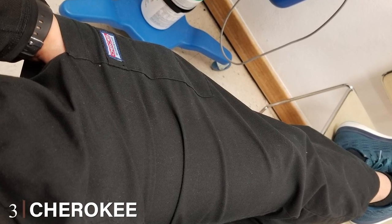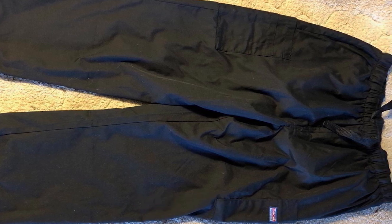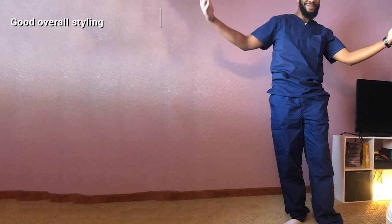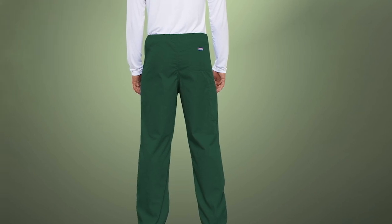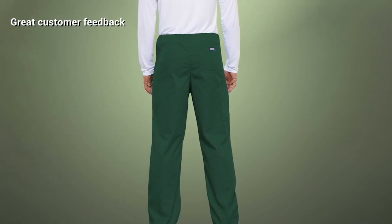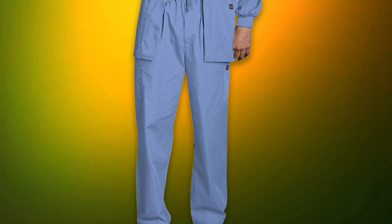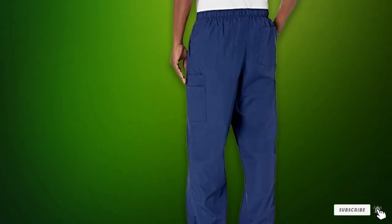The number three position is held by Cherokee Men's Originals Cargo Scrubs Pant — my top pick for men's scrub pants. Following the same blend as the Cherokee top, the pants have 65% polyester and 35% cotton, and they complement the Cherokee top wonderfully as a set. Designed with a natural rise, the pants have an elastic waist with a reinforced drawstring for comfort and style. Functionality is great with four-sided cargo pockets, two slash pockets, and a back patch pocket. Customer feedback on Amazon is extremely positive. The average inseam is 31 inches, while the small size has a 28.5-inch inseam.